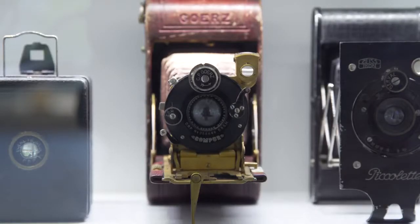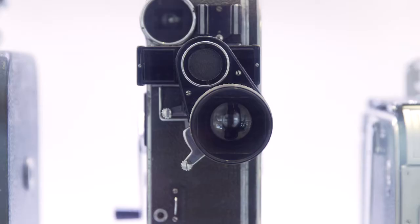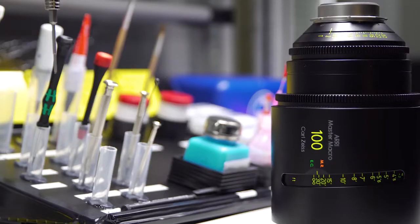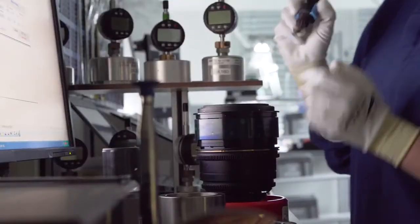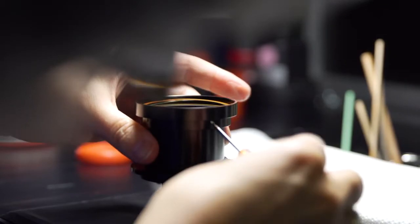Zeiss is a company with over 170 years of optical experience built into its products. So launching the ExoLens Pro with optics by Zeiss was quite exciting. ExoLens has the experience in the mobile photography market and we are the ones who understand developing lenses for motion and still picture.